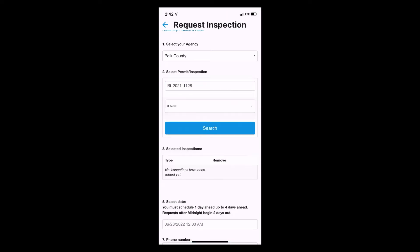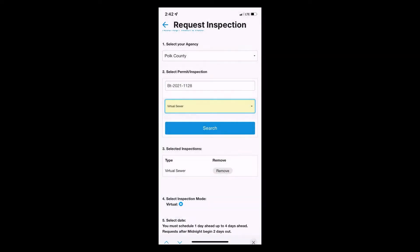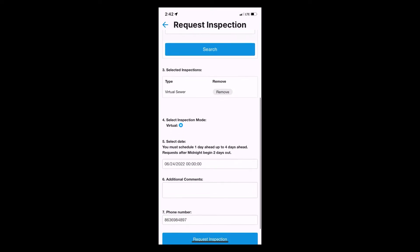Click on the arrow and choose the inspection you would like to perform. You will then select the day and time you would like to perform your inspection.